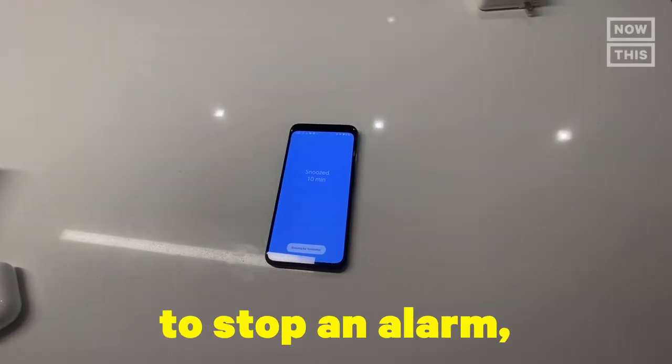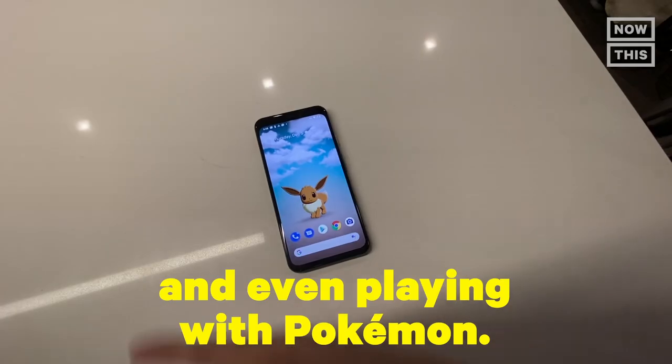Other than the facial recognition, the Pixel 4 also comes with a new motion sensor that offers an array of new features, like gesturing at the screen to stop an alarm, switching between songs, and even playing with Pokémon. So you could have Pikachu as your wallpaper and just wave at him and he'll wave back. You could also have Eevee, and if you poke or pet them, they'll have little heart emojis. It's cute. Useless, but super fun.